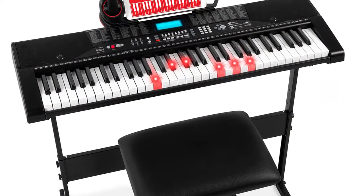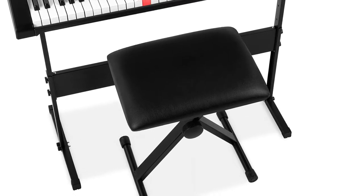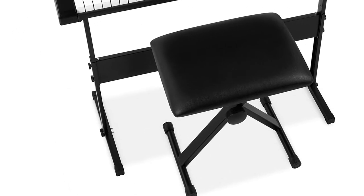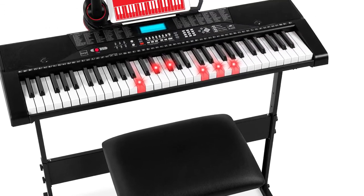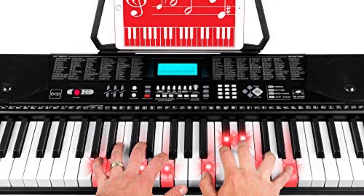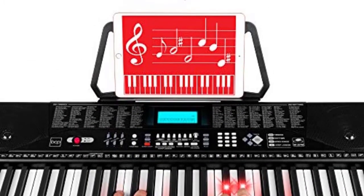Built-in speakers, headphones, a rhythm programmer, and a music player function help you find the perfect sound and recreate classic music pieces. Plug in and play along to songs stored on a USB, and add your own melodies or rhythm to background music.